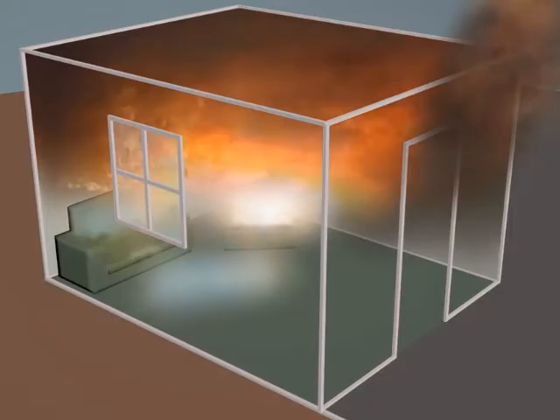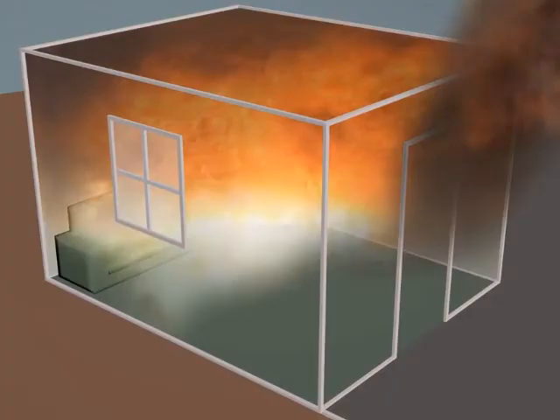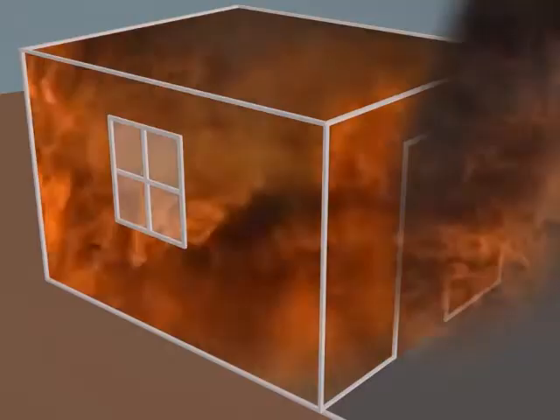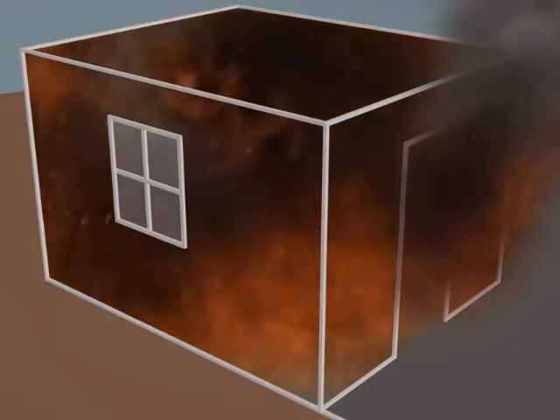The ignition and burning in the hot gas layer radiates heat to everything else in the room, leading to almost simultaneous ignition of all the room's contents, providing there's sufficient oxygen to feed it. We now have fire floor to ceiling with temperatures in excess of 1100 degrees Fahrenheit. Everything in the room is on fire. This is what we call flashover.